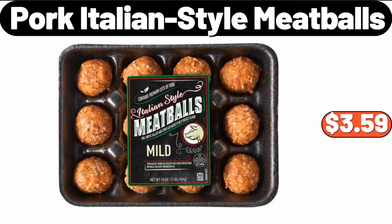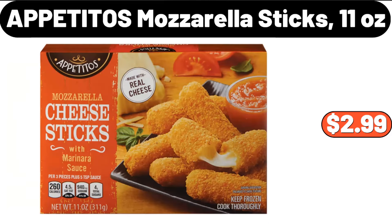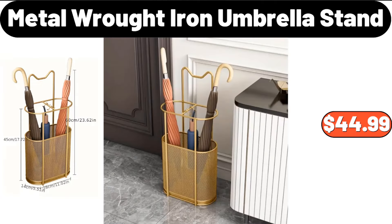Special western steak flatware with 24 knives, $29.99. Appetitos mozzarella sticks, 11 ounces, $2.99. Metal wrought iron umbrella stand, $44.99.